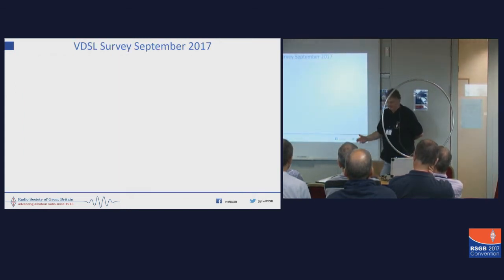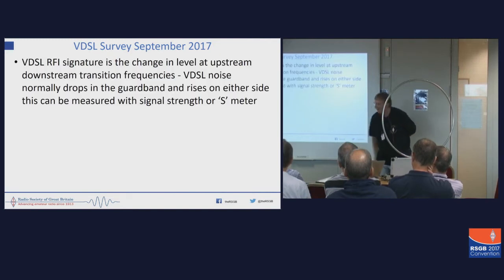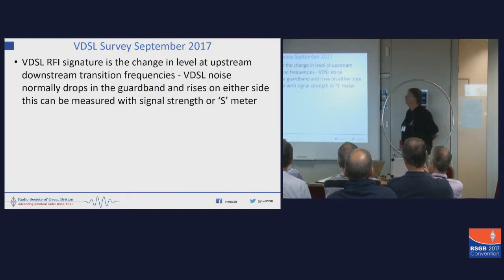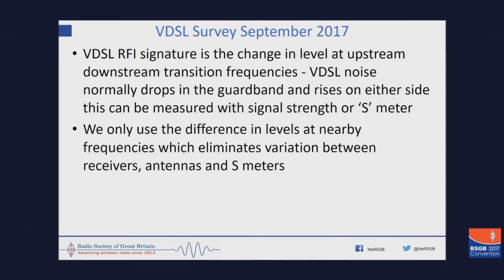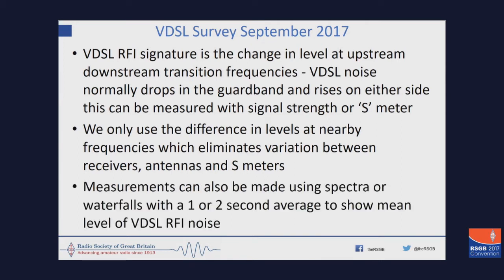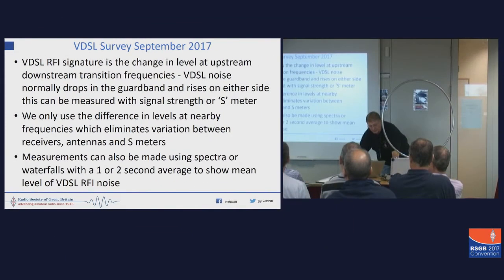So we did the survey. What we were looking for was the VDSL signature — the up and the down — and something you can measure on the S-meter. We only use the difference in the levels at nearby frequencies, which eliminates the variance. You can make better measurements if you've got a spectrum analyzer, much more useful ones, but we can still get some idea of what we've done.